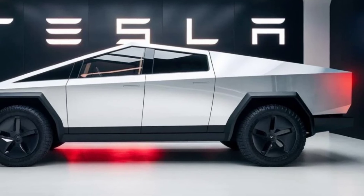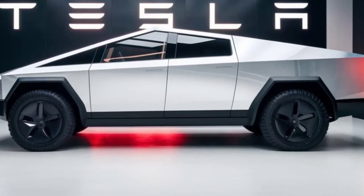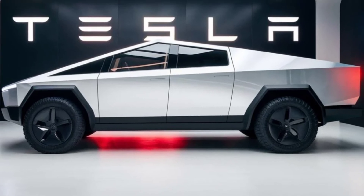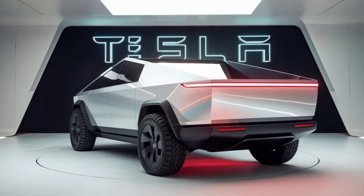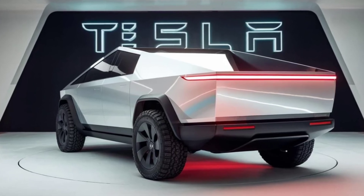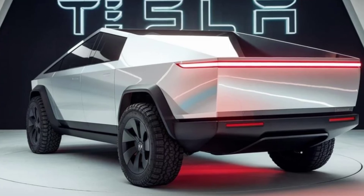A final shot of the Cybertruck driving across a dramatic landscape. The Tesla Cybertruck 2027 is a groundbreaking vehicle that combines rugged durability with cutting-edge technology. Whether you're a weekend warrior or a daily commuter, the Cybertruck offers a unique and compelling driving experience.